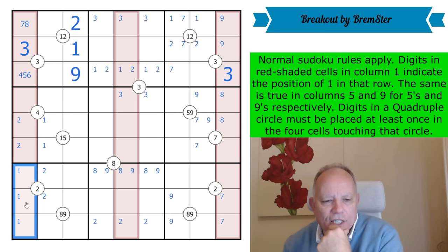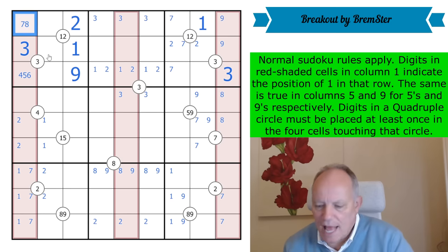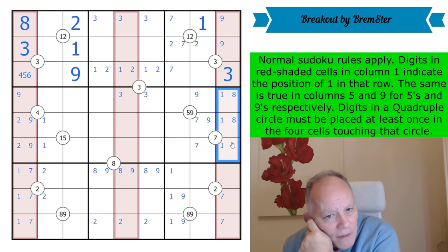There has to be a high digit in this group of cells — a seven, eight, or nine — it's not allowed to be eight or nine, so one of those is a seven. That puts a one in one of these cells by the indexing rule, taking one out of that cell and putting it there. Now we know the corner is an eight to index into that cell, and there must be a nine in one of these three because that's where the last high digit in column one goes.